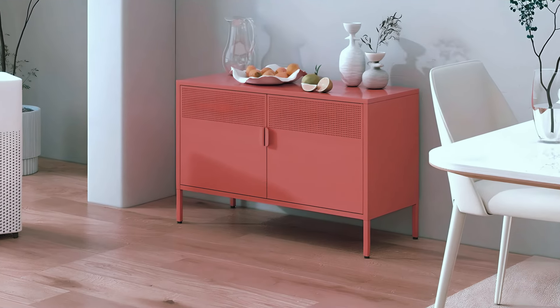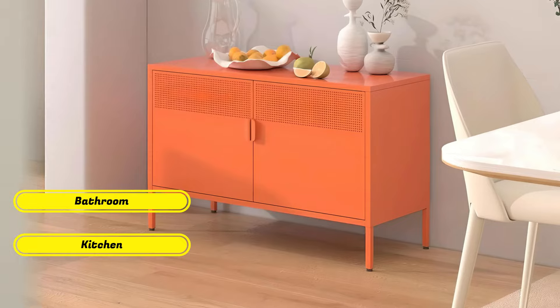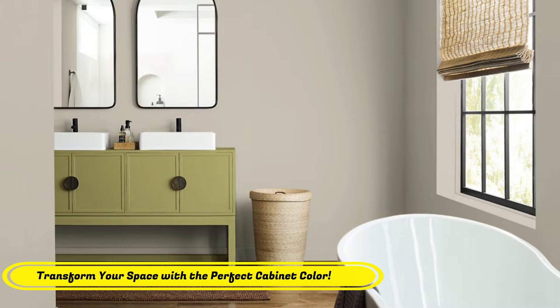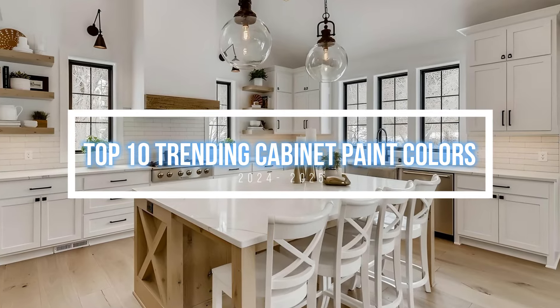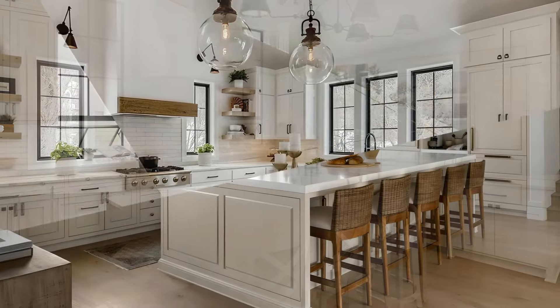Did you know that the right cabinet paint color can totally transform the vibe of your kitchen or bathroom? Whether you're going for a classic timeless look or a modern bold twist, the perfect color can set the entire tone for your space. Today we're diving into the top 10 trending cabinet paint colors for this year, blending both classic and contemporary hues to help you make the best choice.